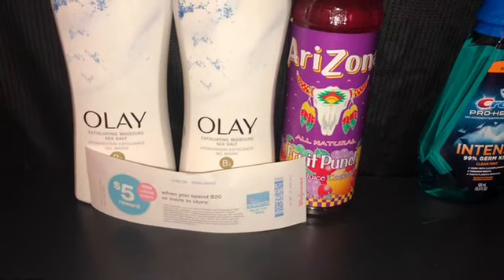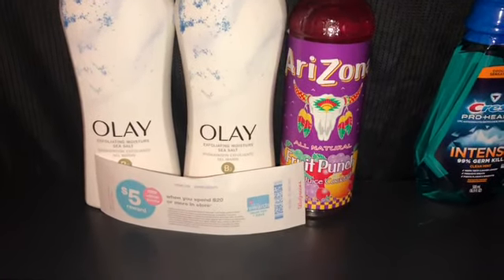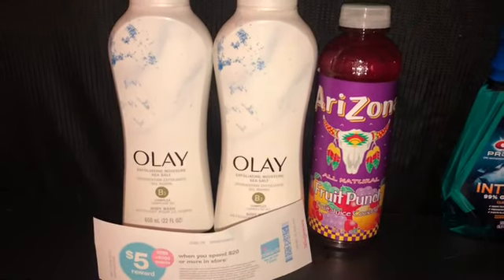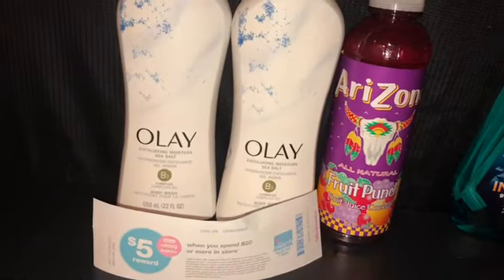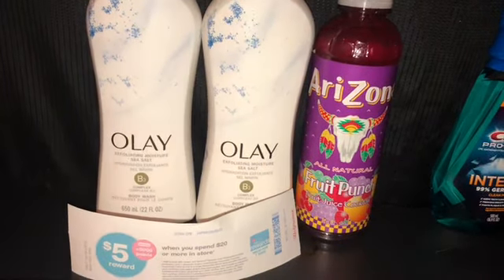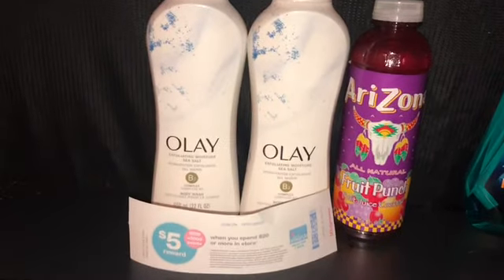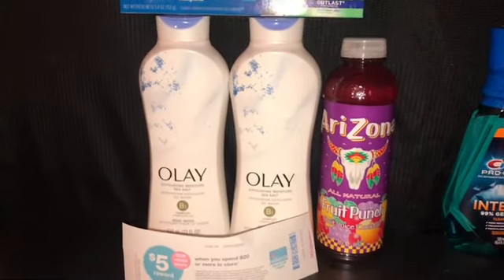Olay this week is two for twelve — $6.99 each. I was going to grab the white strawberry but it wasn't part of the two-for-twelve deal, so I stayed away from it. I grabbed two Olay at $6 each. The Crest was $2.99 with a dollar coupon. I used the five off of twelve coupon for this transaction.